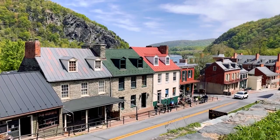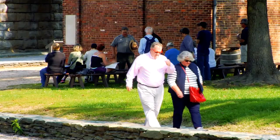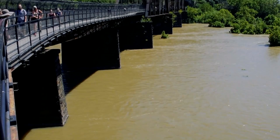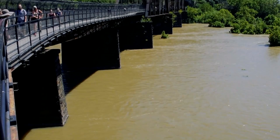And there you have it, the best things to see in Harper's Ferry, West Virginia. From its rich history and breathtaking scenery, to its outdoor activities and charming streetscapes, this quaint town has something to offer everyone. Why not add Harper's Ferry to your next travel itinerary and discover all that this hidden gem has to offer? Thanks for joining us on this episode of Discovering America's Hidden Gems. We'll see you next time.